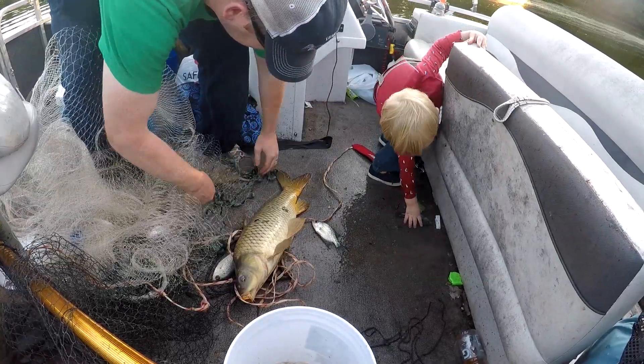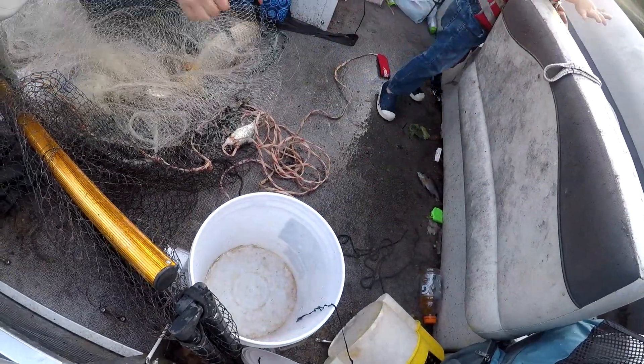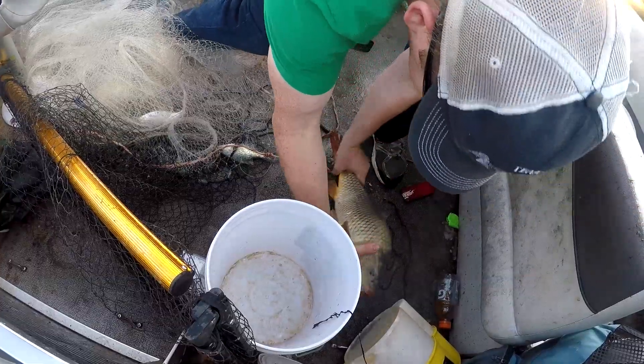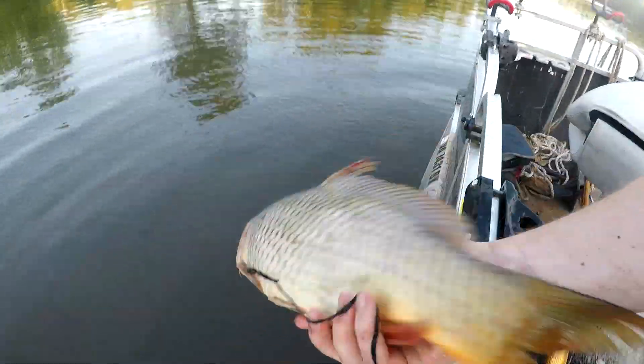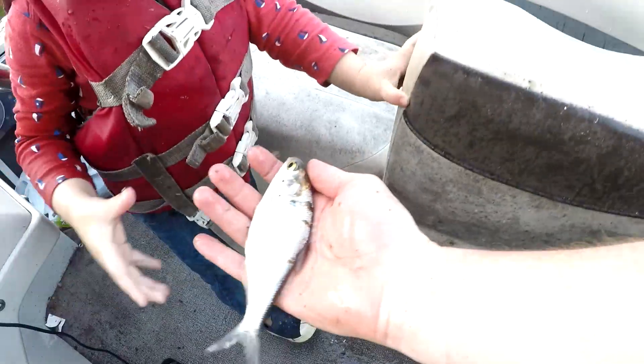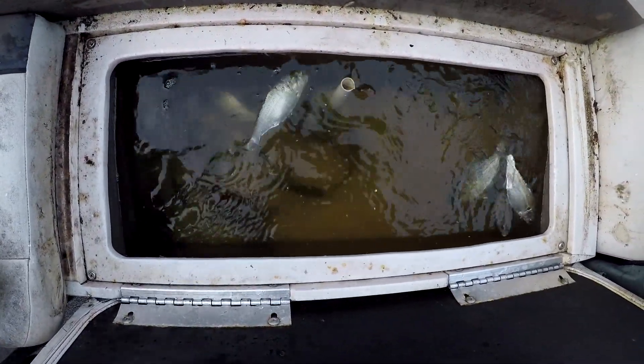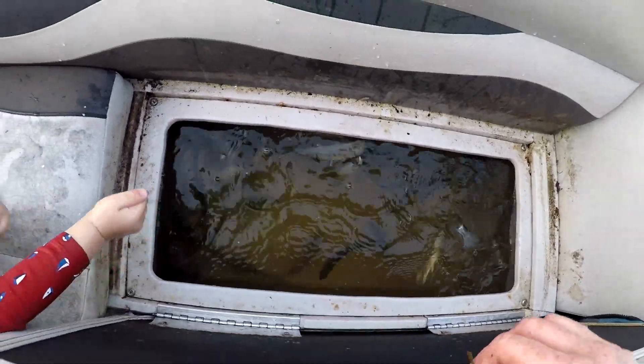Get the fish in the live well. Put them in there — I'm trying to get this big one. Let's get these other fish out of here. Here, Nathan, grab that one, put them in. Now that is a healthy live well. Alright, let's go!